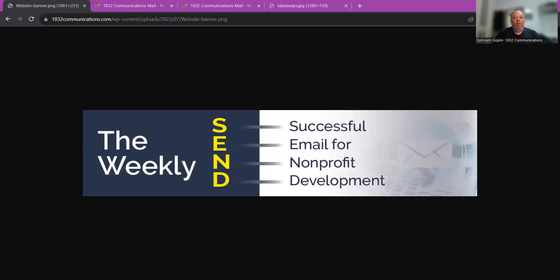Hi there. I'm Ephraim Gopin of 1832 Communications. Thank you for joining me for this episode of the Weekly Send, where I help your nonprofit upgrade your email fundraising and marketing efforts. Today, I'm continuing with my series of videos teaching you best practices for fundraising emails so your year-end campaign will be a success.